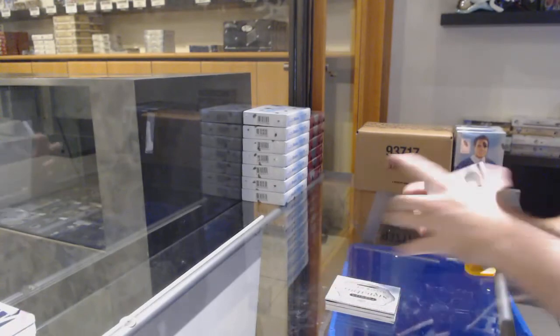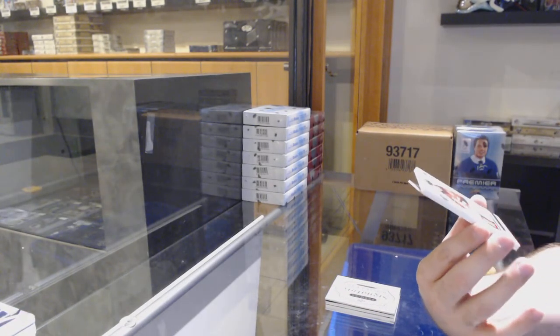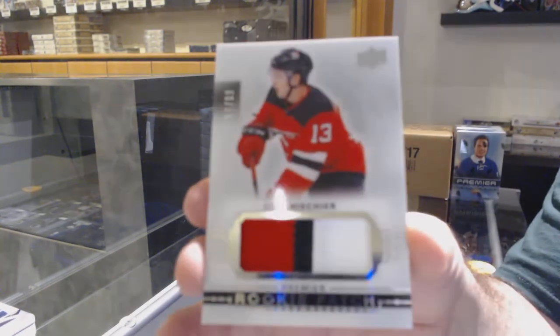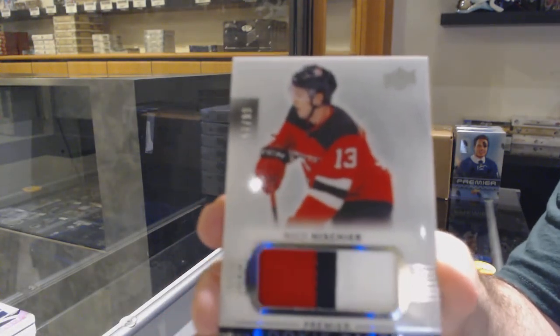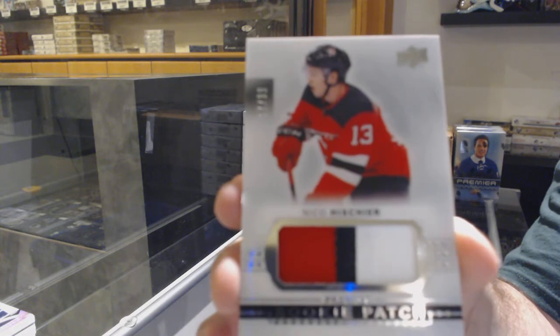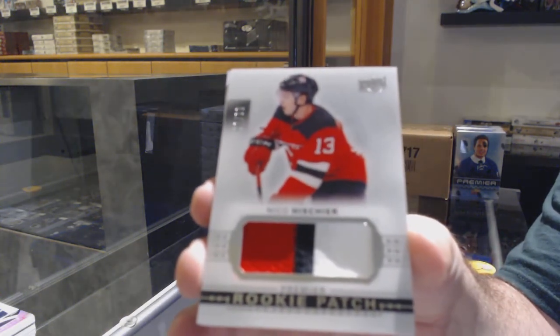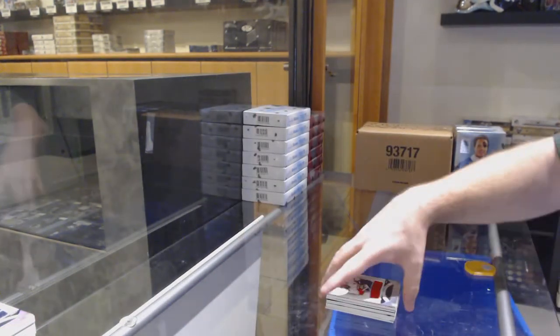Holy, this case is awesome! Number /99, rookie patch for the Devils — Nico Hischier. Nico Hischier. And Florida Panthers, Trocek jersey.